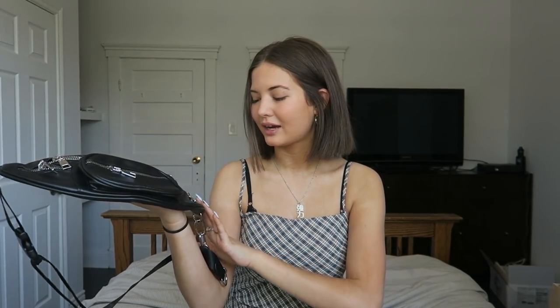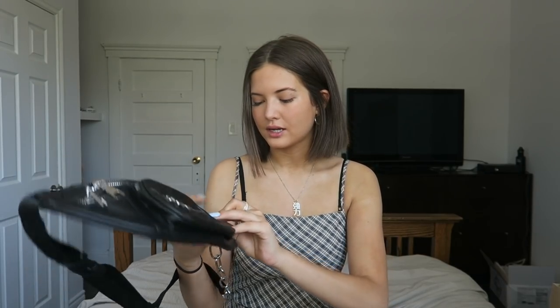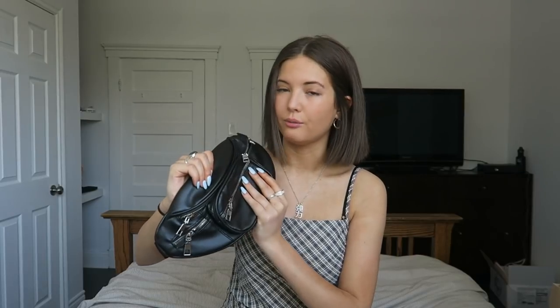I also got this bag — you guys may recognize it. It's the classic black fanny pack with the chain. It was super popular last year. I actually had this exact bag before, but I didn't get it from Princess Polly — I got it from Depop — and unfortunately the zipper just gave out and broke. So I've been without my classic black fanny pack for a while and decided to pick this one up. It can actually fit so much but it's still really cute.